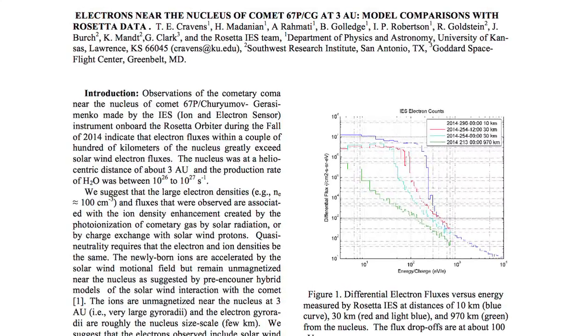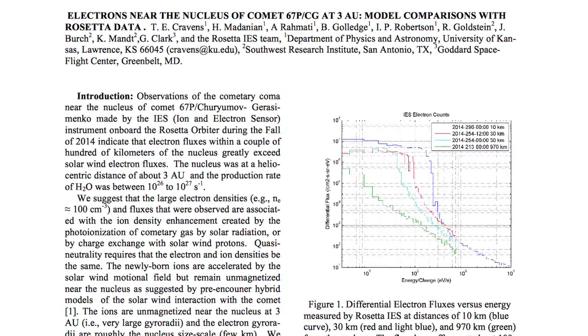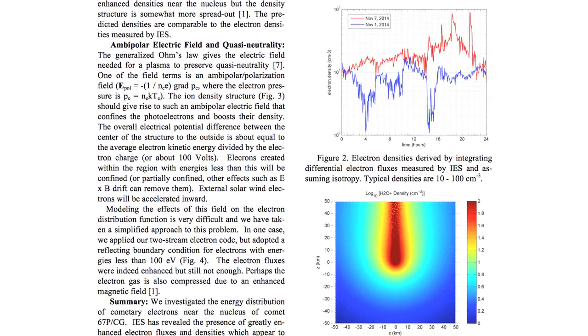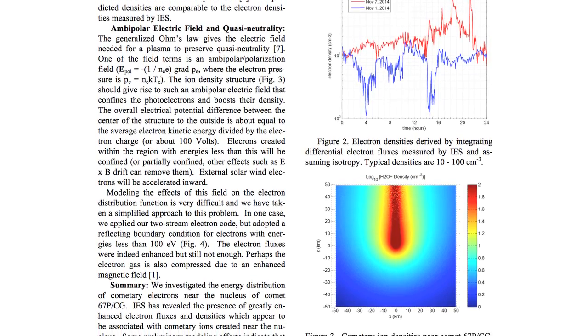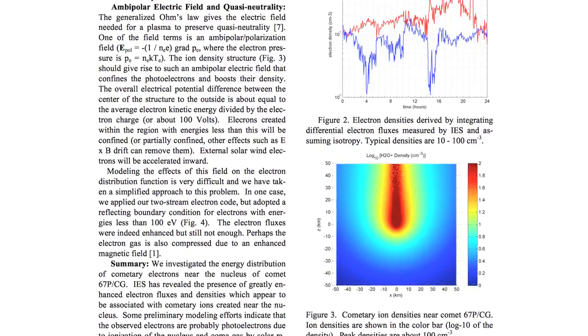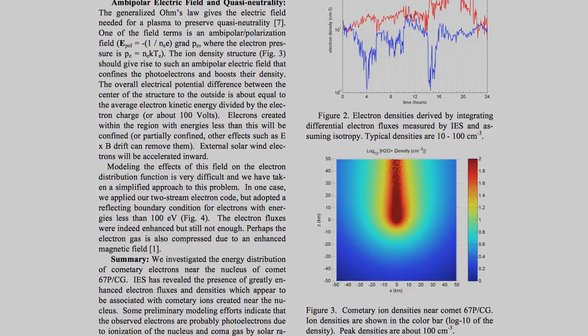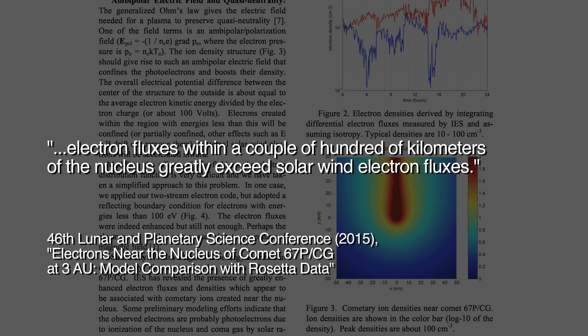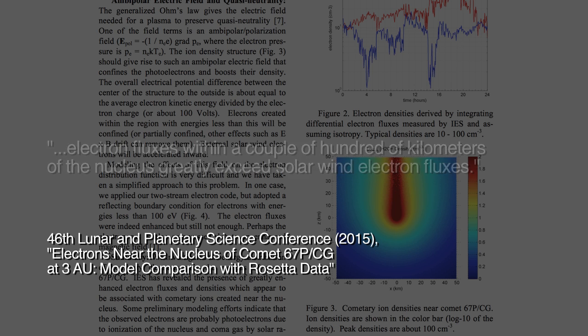As mentioned in the previous Space News, a new scientific paper has confirmed yet another prediction of the electric comet theory. In the fall of 2014, the Rosetta orbiter's ion and electron sensor measured a high level of excess electrons surprisingly close to 67P's nucleus. The paper reads: '...IES has revealed the presence of greatly enhanced electron fluxes and densities, which appear to be associated with cometary ions created near the nucleus. Electron fluxes within a couple of hundred kilometers of the nucleus greatly exceed solar wind electron fluxes.'